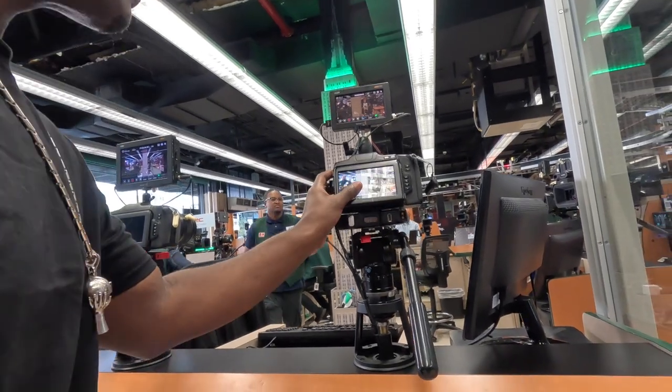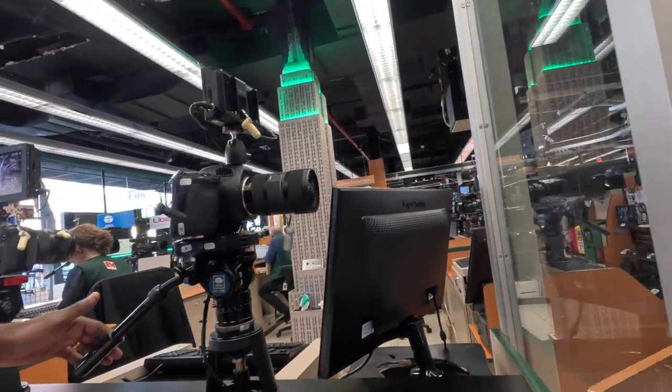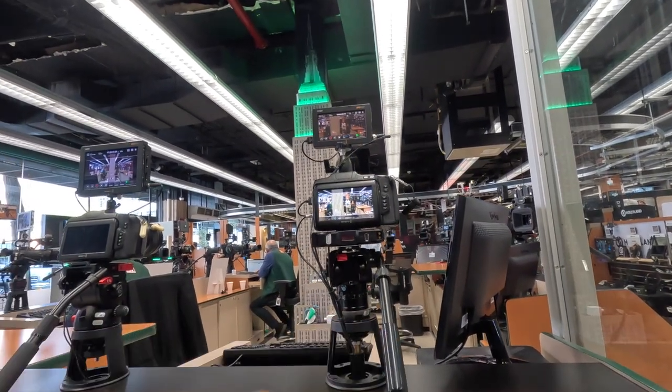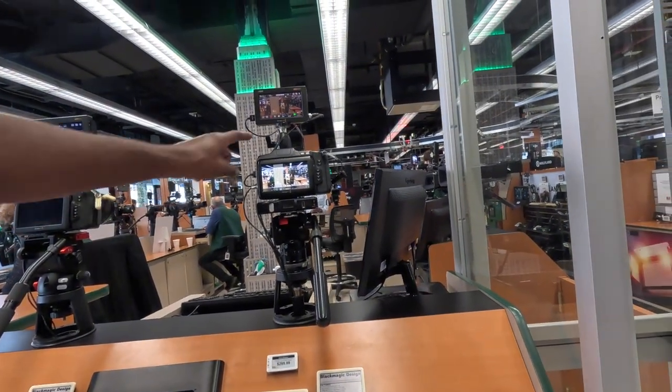This one is $2,500. It kind of looks like a Canon but it's a Black Magic — it's a production camera. $2,500 for that one. It has motion detection — it comes on and you can see everything.